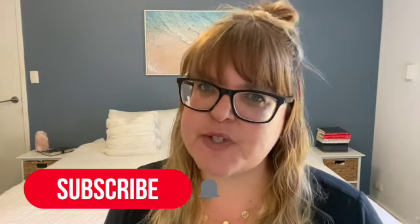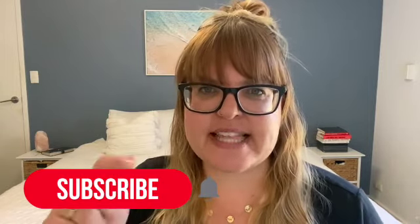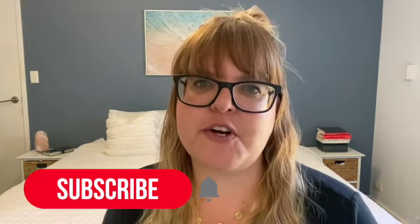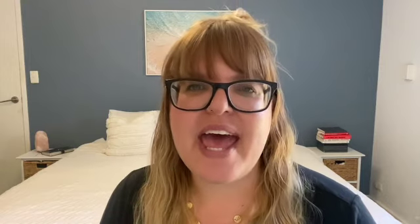So that's all the things I do to close out the end of a homeschool year. I hope you found that information helpful for your homeschool journey. If you have any questions, please leave a comment below and I'll get back to you. If you haven't already subscribed, please hit that red subscribe button and the bell notification so you get notified when new videos come up. Thank you so much for watching and I'll see you next time!